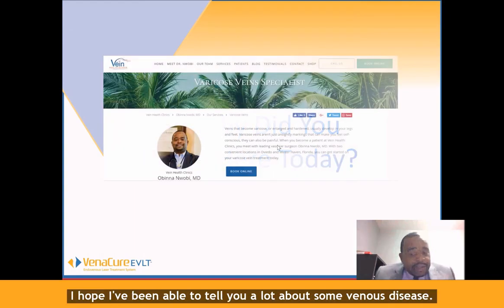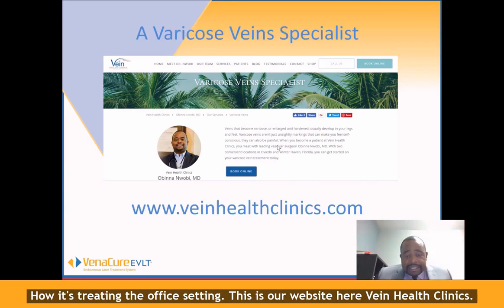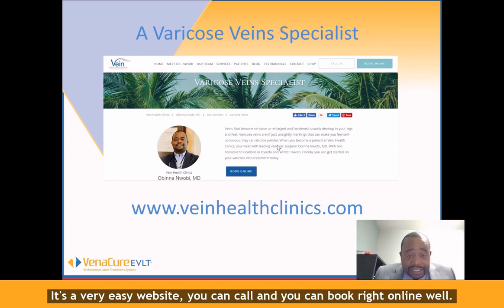I hope I've been able to tell you a lot about venous disease and how it's treated in the office setting. This is our website here — Vein Health Clinics. It's a very easy website.